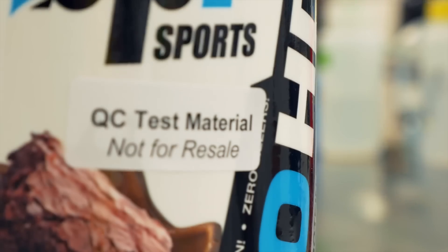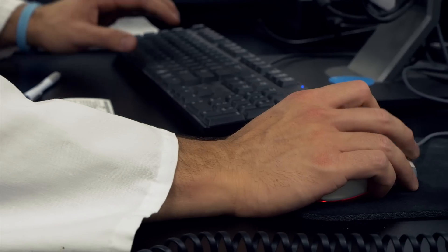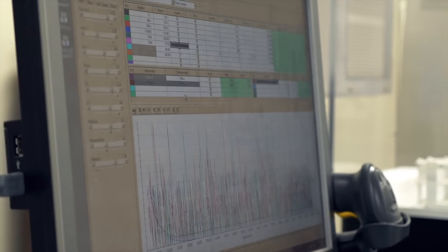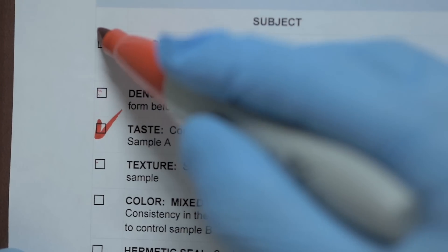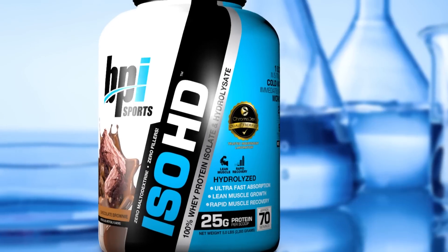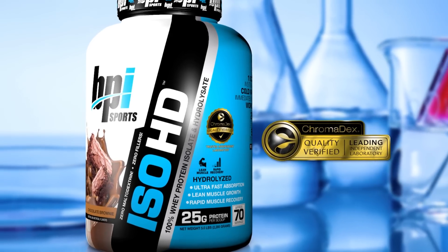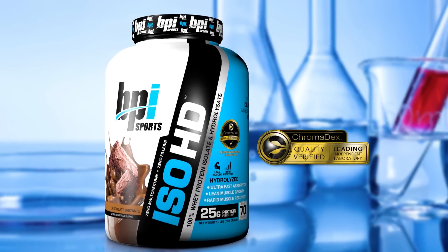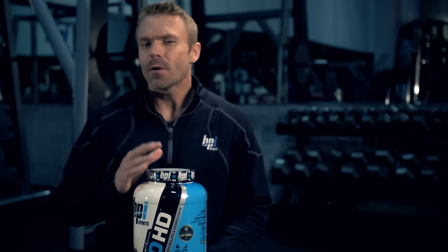But not so fast — before our proteins ever leave the factory, bottles are selected at random and tested in the lab to make sure that the protein content is exactly what it's supposed to be. They are then compared to a control sample for consistency in flavor, color, and density. The final step is verification from ChromaDex, an independent third-party laboratory and one of the most respected names in sports nutrition, to be absolutely certain that our proteins meet the BPI Sports standard.